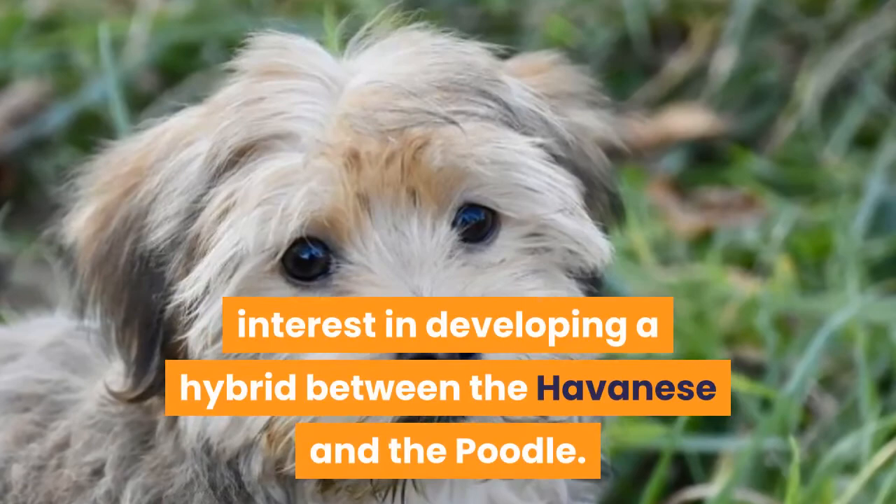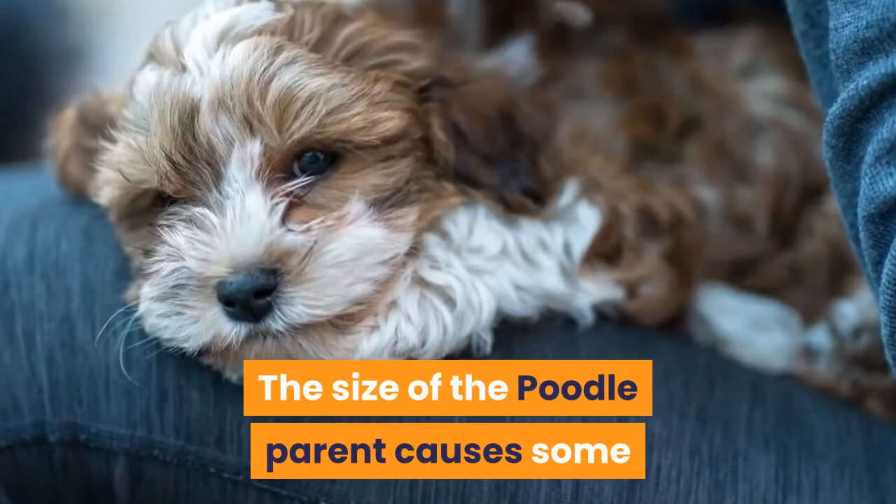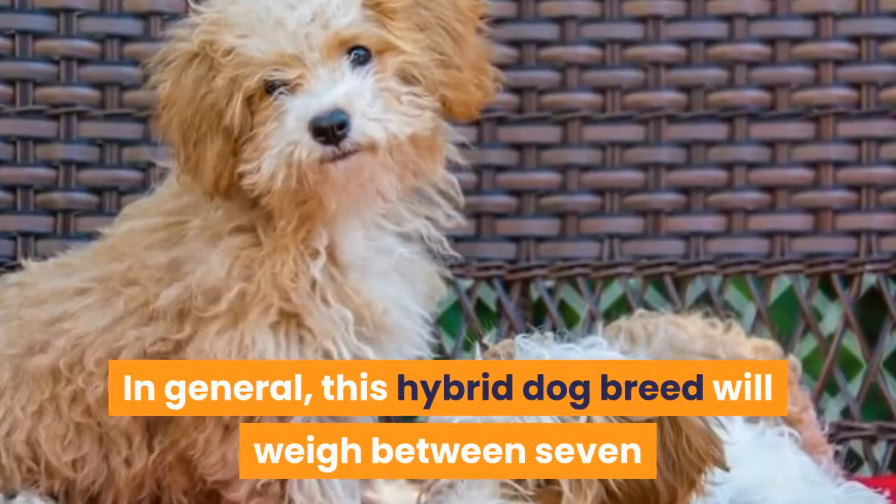Havapu Size and Weight. The size of the Poodle parent causes some variance in the size of Havapu Poodle puppies. In general, this hybrid dog breed will weigh between 7 and 20 pounds in adulthood and stand between 8 and 15 inches tall, paw pad to shoulder.